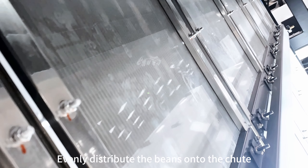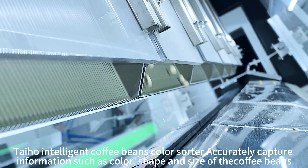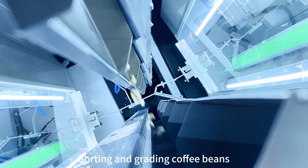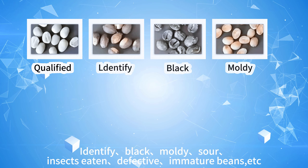Evenly distribute the beans onto the shoot in the sorting box. The Taiho intelligent coffee bean color sorter accurately captures information such as color, shape, and size of the coffee beans for sorting and grading, identifying black, moldy, sour, and insect-eaten defective or immature beans.